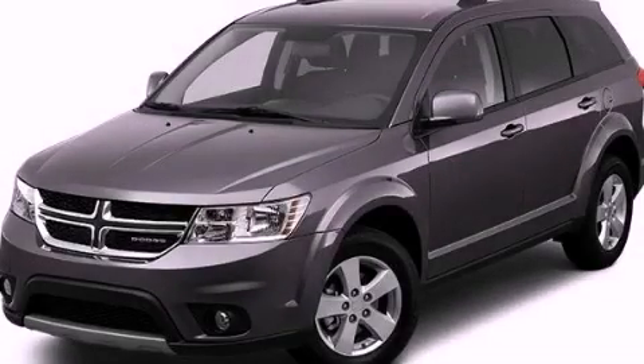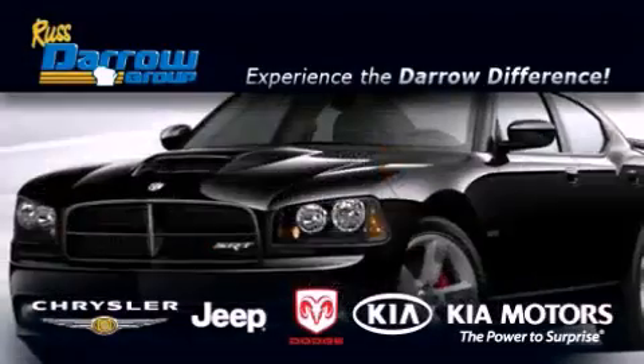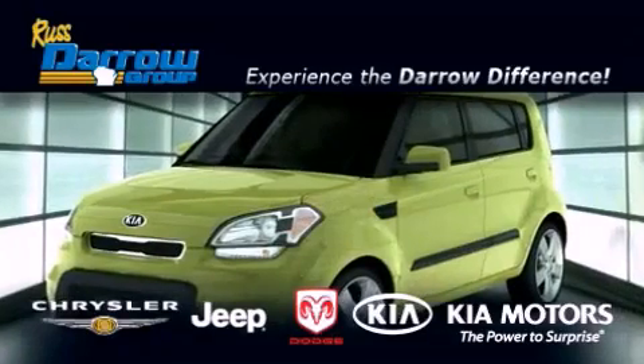Please call today to reserve this vehicle for a test drive. Get the Darrow difference today, only at Russ Darrow Chrysler Jeep Dodge Kia Milwaukee.